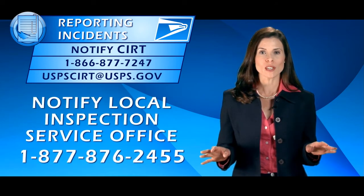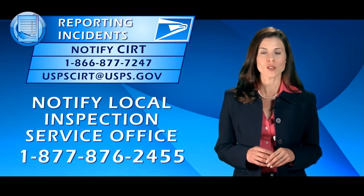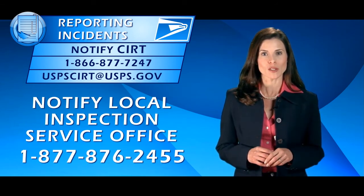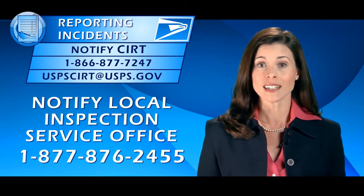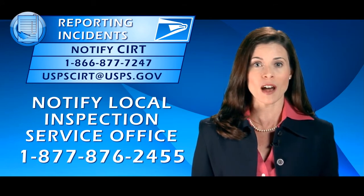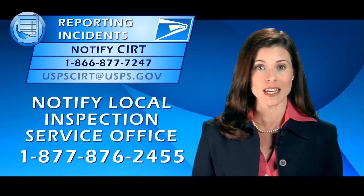Notify the local office of the US Postal Inspection Service where the theft occurred. You can reach your nearest local inspection service office by phone at 1-877-876-2455, or by checking USPS.com.